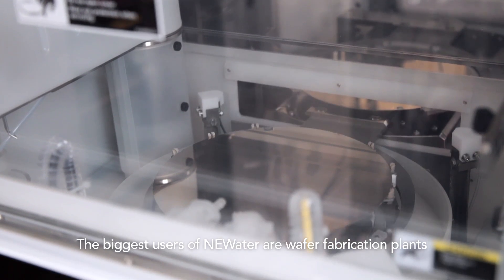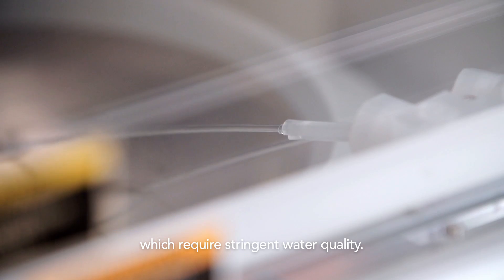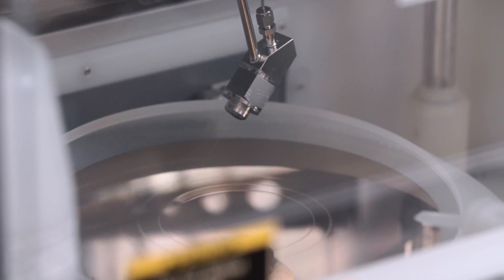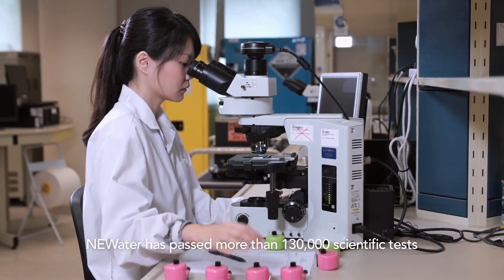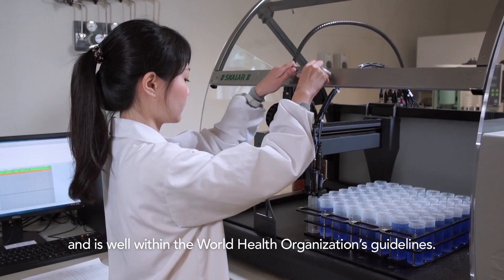The biggest users of NEWater are wafer fabrication plants, which require stringent water quality. This is a strong testimony of its high quality and reliability. NEWater has passed more than 130,000 scientific tests and is well within the World Health Organization's guidelines.